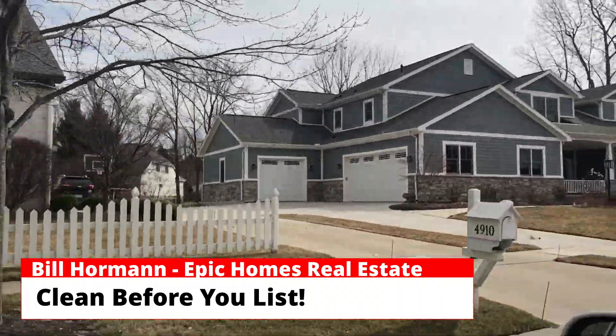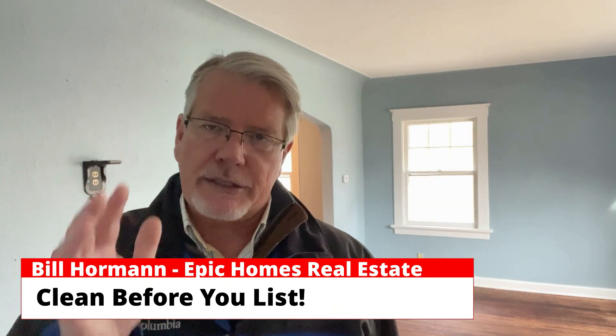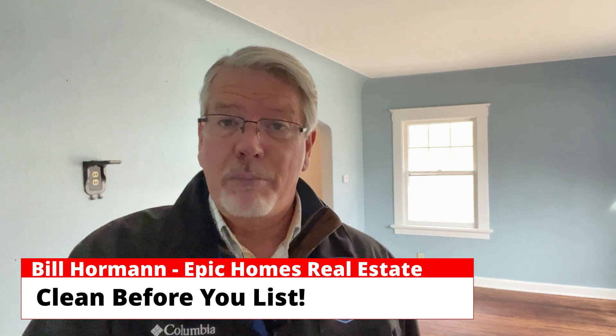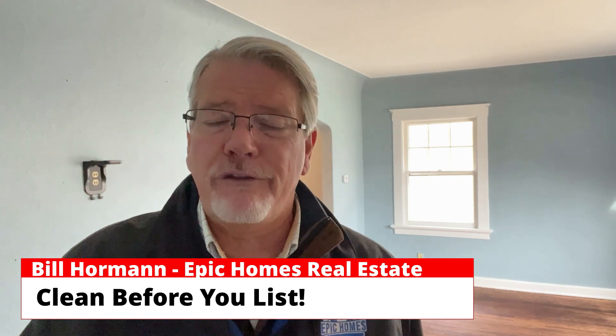Once you've solved the exterior problem — the curb appeal — come inside your home and give it an honest evaluation. I know we get used to our clutter, but to other people it looks terrible.